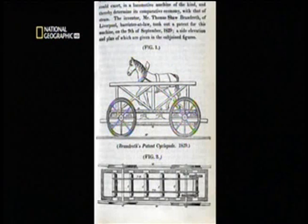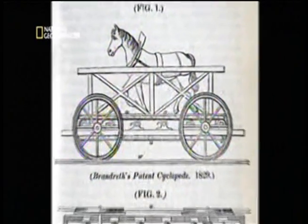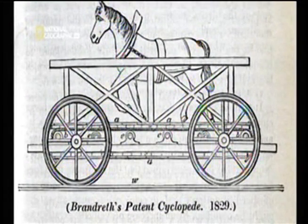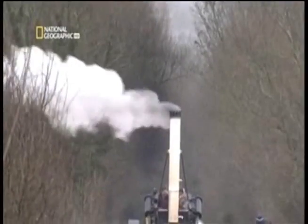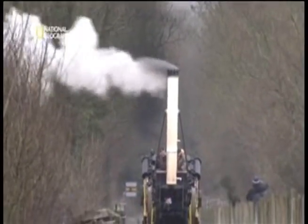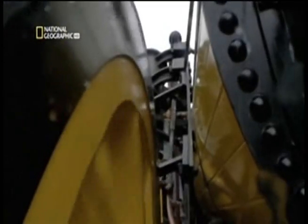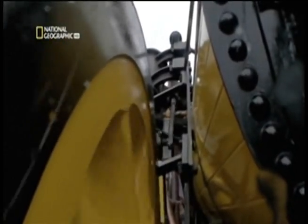There were some bizarre entries. One, the Cyclopede, wasn't even a steam engine — it was a treadmill on wheels powered by a horse. George Stevenson was busy engineering the line, so gave his son the task of developing an engine to enter the competition. It was the Rocket!